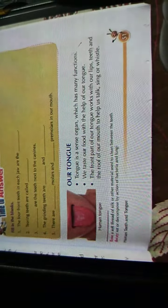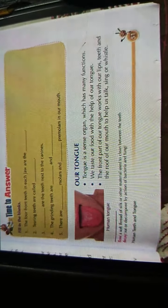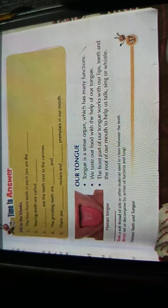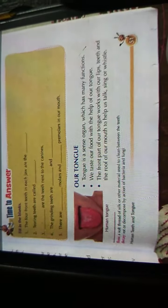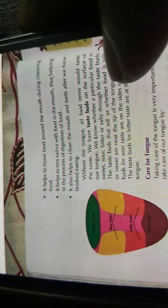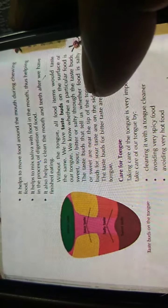Our tongue is a sense organ which has many functions. We taste our food with the help of our tongue. The front part of our tongue works with our lips, teeth, and the roof of our mouth to help us talk and sing or whistle. The tongue helps to move food around the mouth during chewing, and it helps to mix saliva with food, thus helping in the process of digestion. It also helps to clean the mouth and teeth after we finish eating.